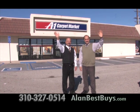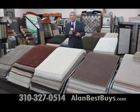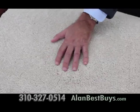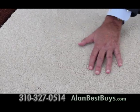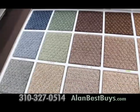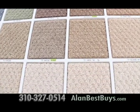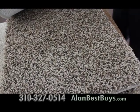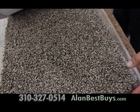I'm back at A1 Carpet Market in Torrance, and these specials are only at A1 Carpet Market in Torrance. This is the heaviest plush carpet available for the price, only $3.49 a square foot installed. It comes with a lifetime stain warranty. This designer carpet is as low as $2.49 a square foot installed. A1 Carpet Market in Torrance has this modern cut Berber, only $2.99 a square foot installed.